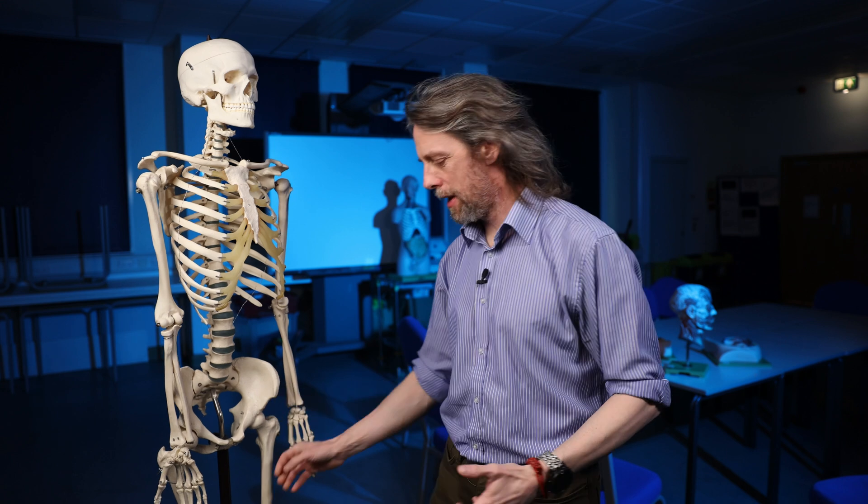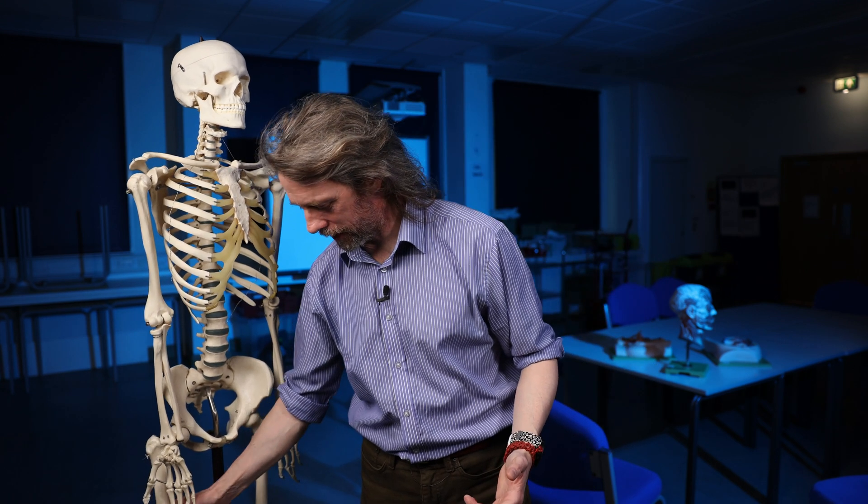Just come from a first year anatomy revision session because they've got exams coming up next week. It's a good time of year — it's so good to see them. They're all talking, discussing things with each other, teaching each other, answering questions. They know their stuff and they've worked really hard to get there.